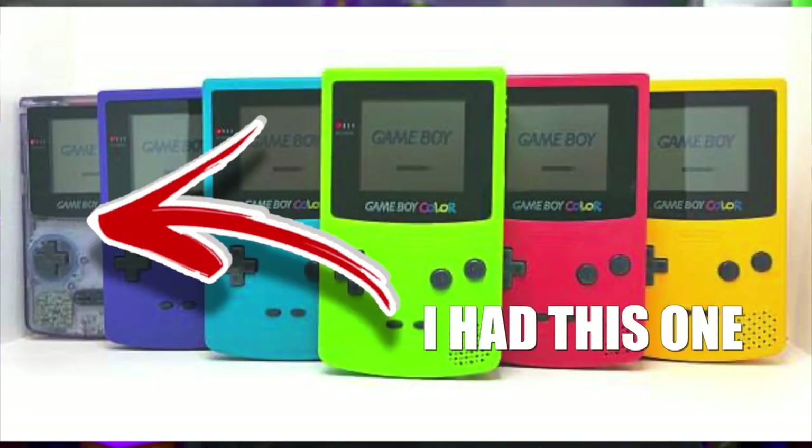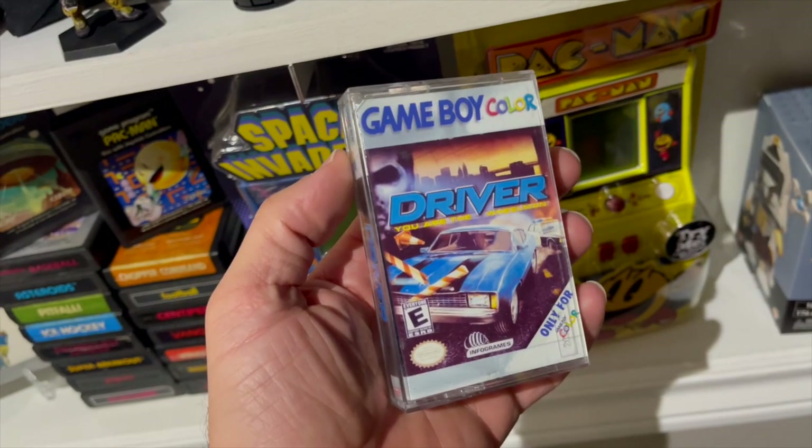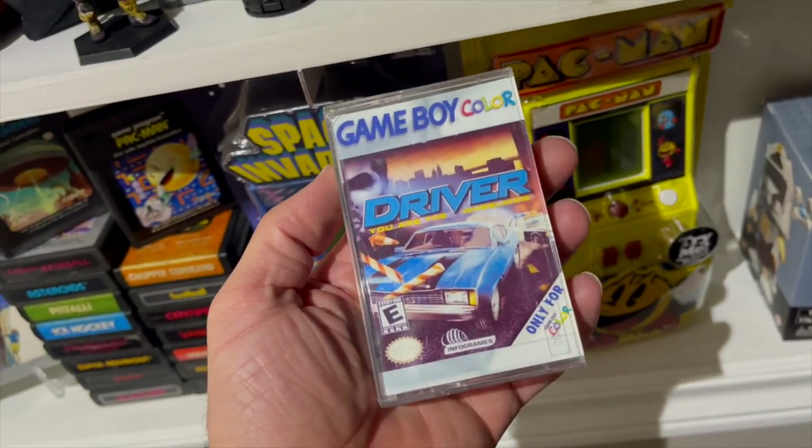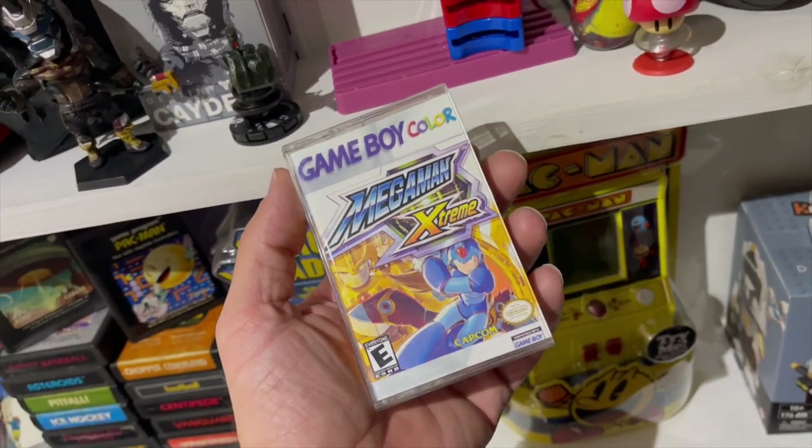Now onto the Game Boy Color — unfortunately I don't have one. I had one when I was a kid, and you stupidly sell it away. I want to get one eventually. I really did enjoy playing the Game Boy Color; just the different color palettes — playing Pokemon with the different color palettes was a mind blast. The ability to play original Game Boy games on it was a great deal-breaker as well when I upgraded. I'm going to play Driver on it, but I haven't played it yet. Next up is Mega Man Extreme, similar to Mega Man 10 — I haven't played it yet.